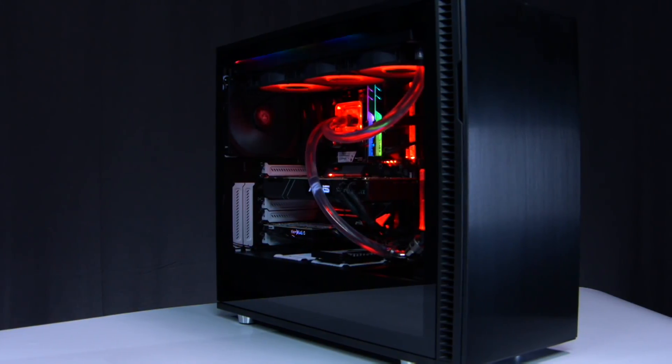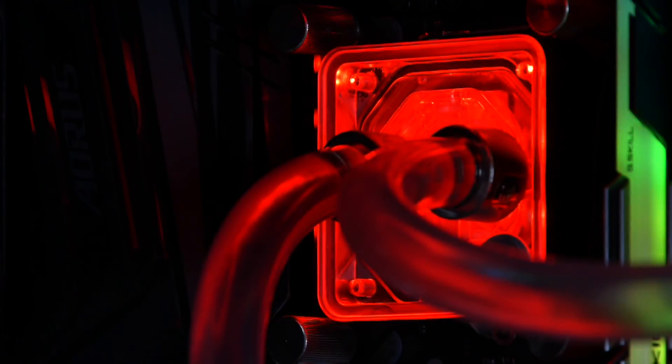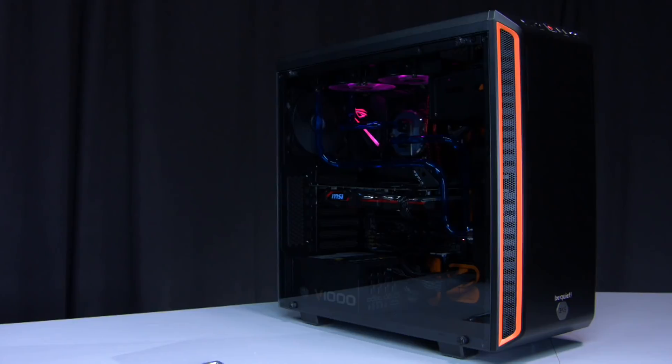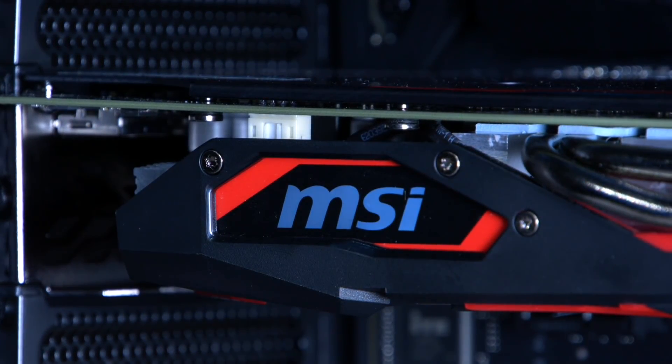You can see the full parts list of each PC in the Reddit thread, as well as a list of all the prizes given away. We'd like to thank every company that gave so generously, and obviously a special thanks goes to Cooler Master for starting off the whole thing.